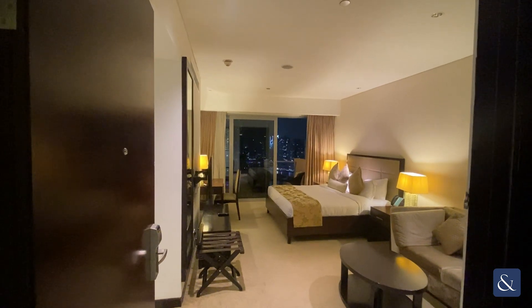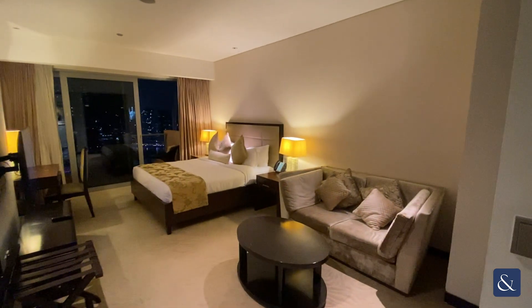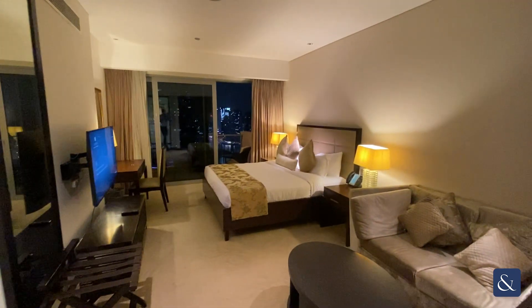Hi, I'm George Sheath from Allsop and Allsop Real Estate here in Dubai. Today we're at this one-bed studio in the Residences Hotel Dubai Marina.